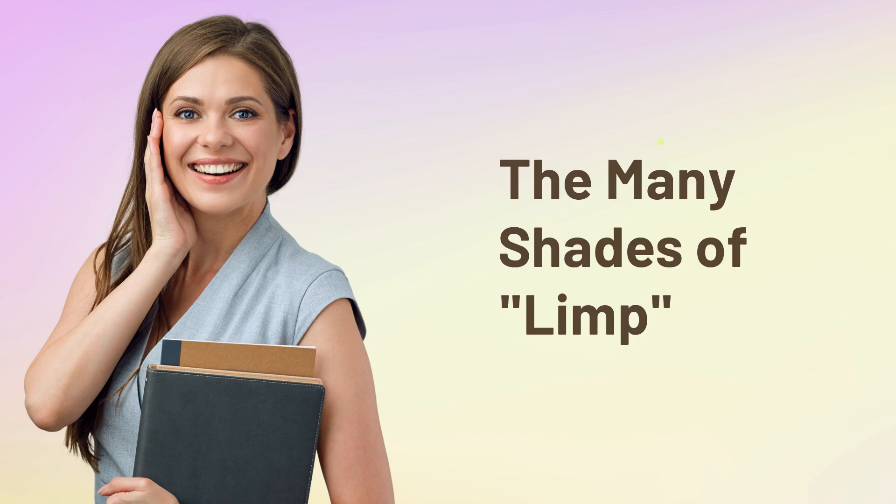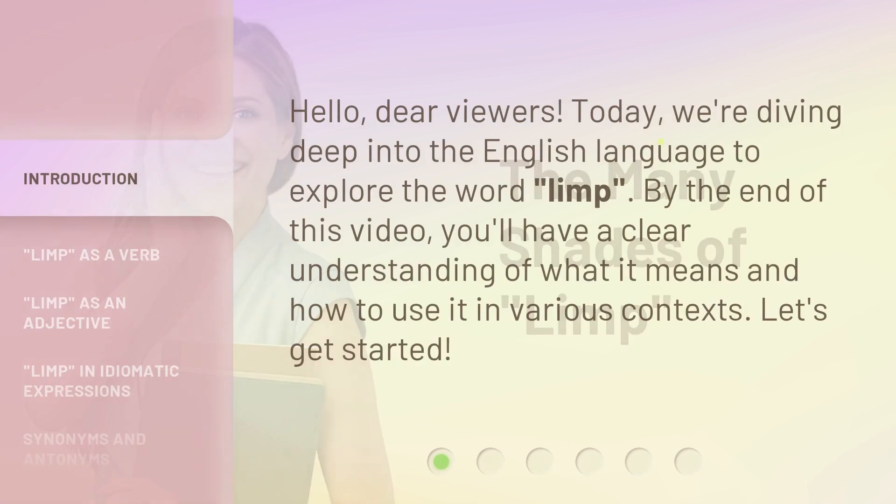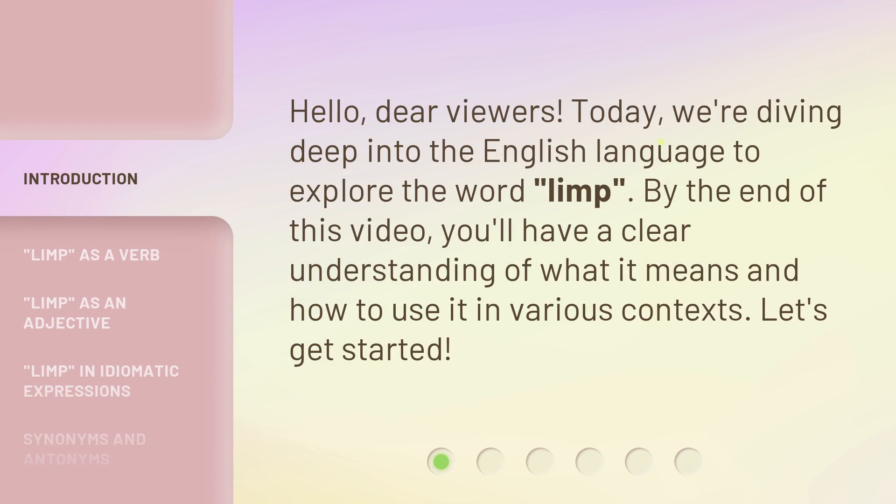The Many Shades of LIMP. Hello, dear viewers. Today, we're diving deep into the English language to explore the word 'limp.' By the end of this video, you'll have a clear understanding of what it means and how to use it in various contexts. Let's get started.